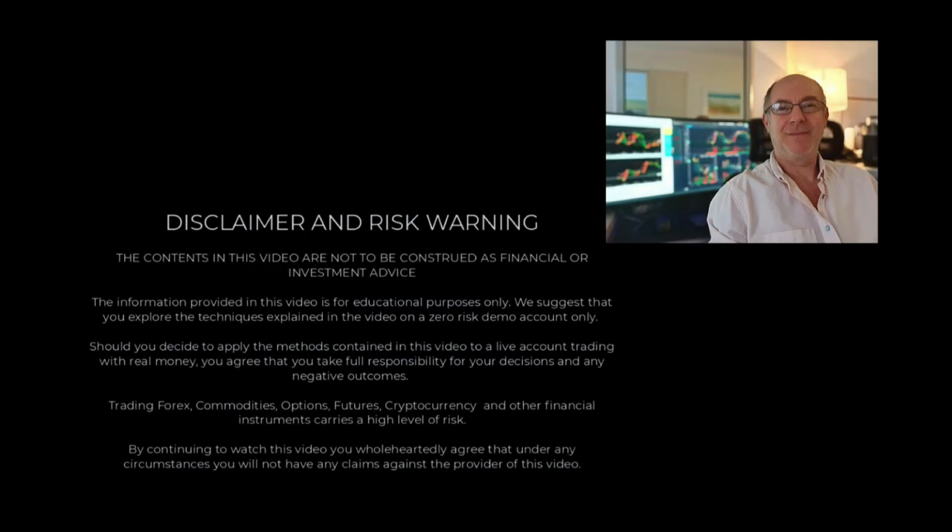Hi traders, welcome to the video. Please pause the video and make sure you understand the disclaimer before proceeding.